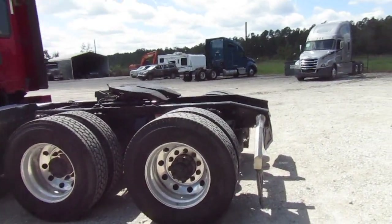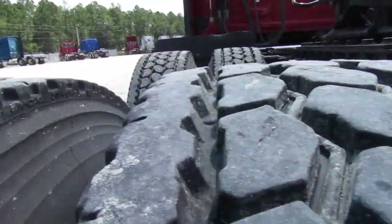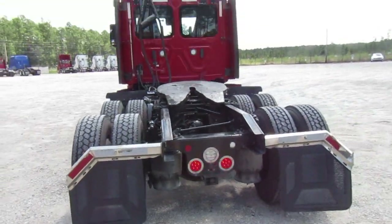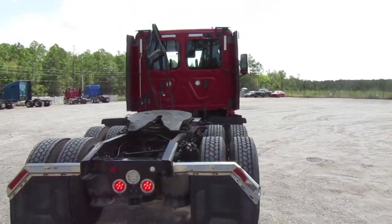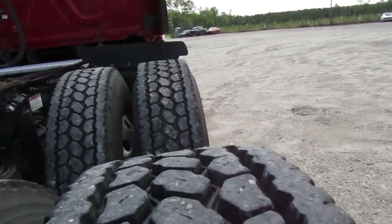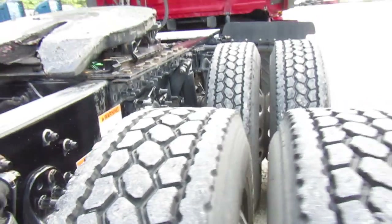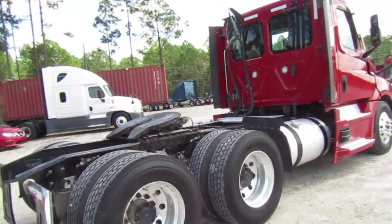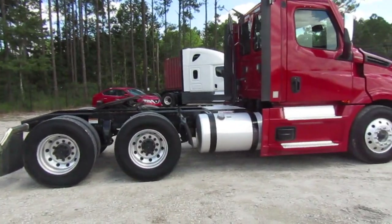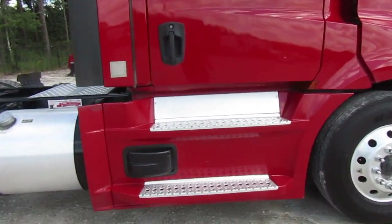Sliding fifth wheel, all aluminum wheels, good tires on it. No damage to the back of the cab. Disc brakes. You have your lane departure, which I don't know if that's a plus or minus on these things.